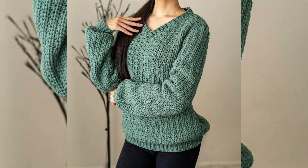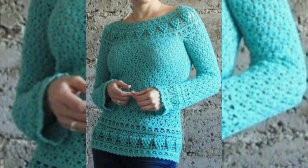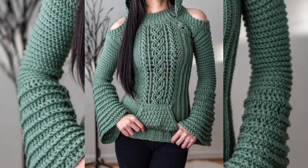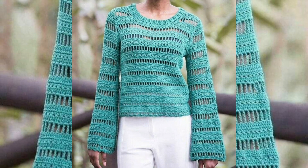Make sure to watch my videos till the end and don't skip. If you are just starting out in crochet, the idea of creating a whole sweater can seem intimidating, but don't worry — there are plenty of crochet sweater patterns out there that are perfect for beginners and crochet lovers.